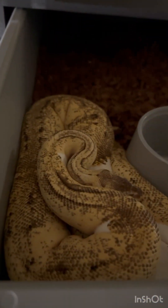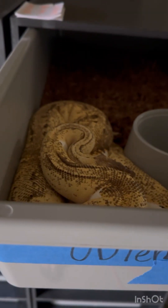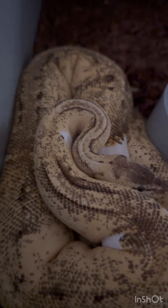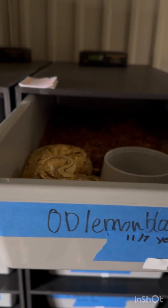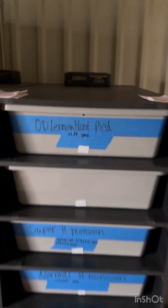Moving on, we've got an orange dream lemon blast pied right here sitting at about 20 millimeter follicles. I think we're going to go ahead and pair her to the pastel cypress stranger het puzzle, just to produce some stranger combos. Not that we want stranger and pied specifically, but it'd be cool to hold back some pastel puzzle females or possible pastel puzzle females.